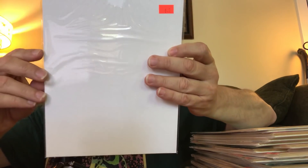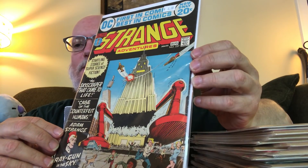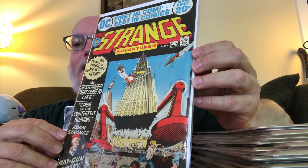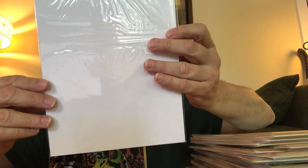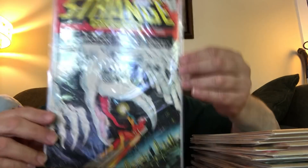Then back to more normal size, Strange Adventures number 237 — 'startling stories of super science fiction.' It's fun to get that pulp science fiction feel even after the pulps were gone. And here's Adam Strange on the cover again — number 241, a very cool cover with mysterious smoky hands. And number 243, some kind of ghost dinosaur attacking him. That's it for the Strange Adventures; I'm looking forward to reading those.